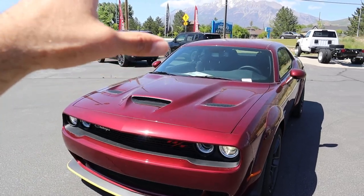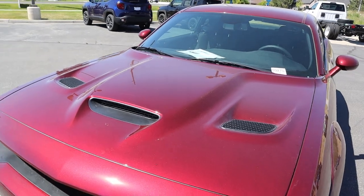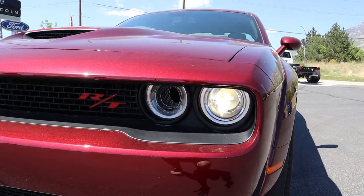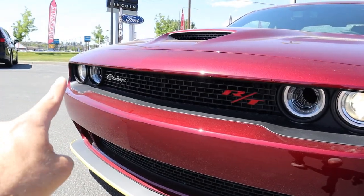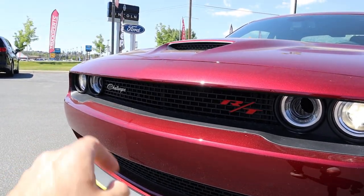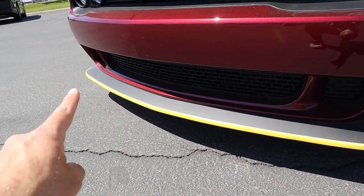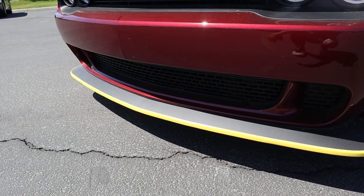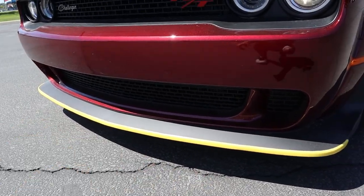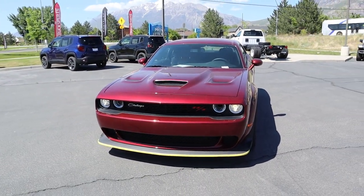This has the hood that used to be on the Hellcats. You've got the venting in the center and on either side it looks really aggressive. Coming down below, notice we've got the LED accent lights with the projector bulb on either side. There's the Challenger logo and venting at the bottom, and it does have the little yellow chin guard on it — that's just for protection while it's on the dealer lot.